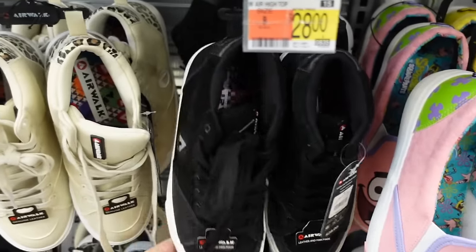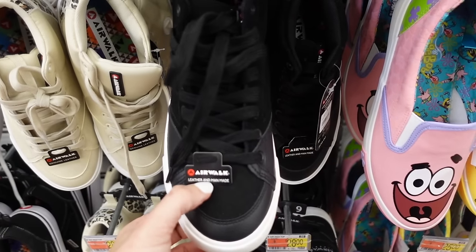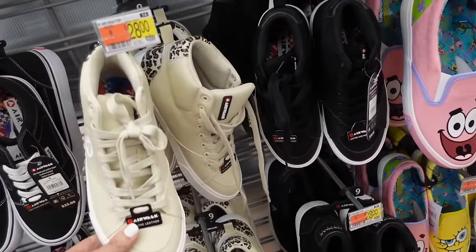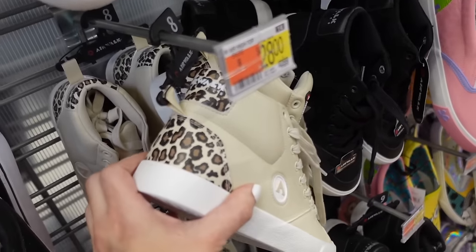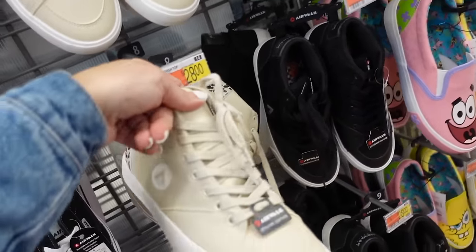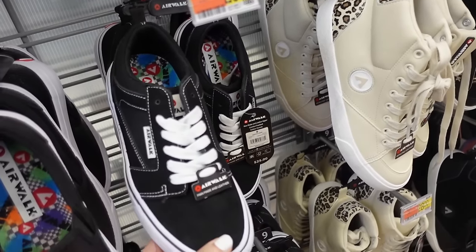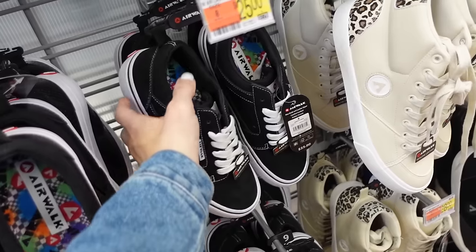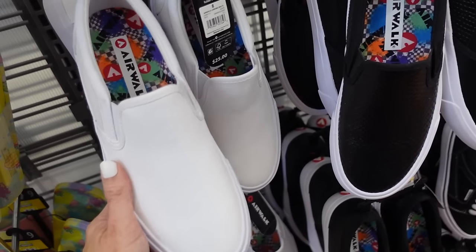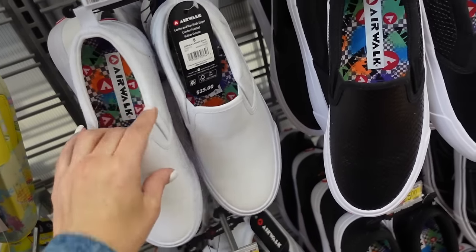Newer high tops from Airwalk — rounded toe, leather and man-made, in black, also comes in beige, and they're $28. Also these leopard ones that might work for Animal Kingdom — remind me of Vans, leather and man-made, rounded toe with canvas, they're $25. A leather slip-on from Airwalk — $25 in white, pebbled on the side, also black with snakeskin look.